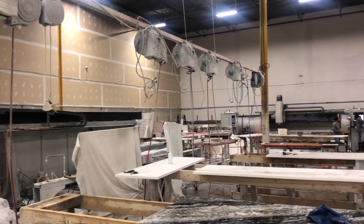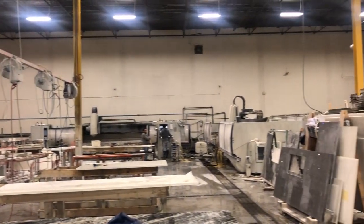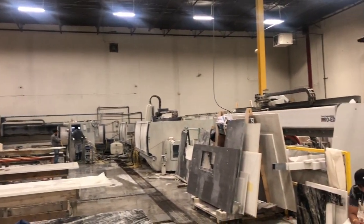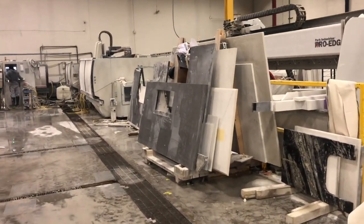From ordering to installation, what's the timeline? If you come in, pick out your countertop, sign off on your quote and color selections, from that point to install you're looking at about two to three weeks. Template can happen within a week and it's pretty fast from that point. They're always able to accommodate rush jobs as well.